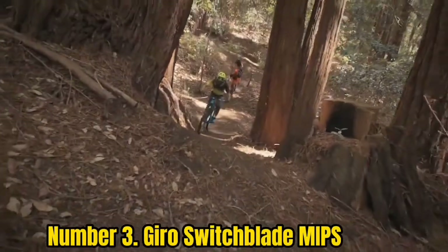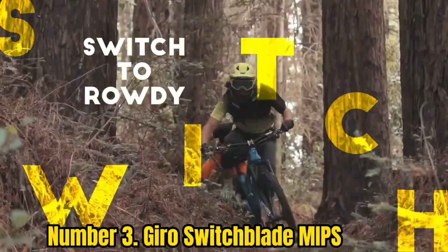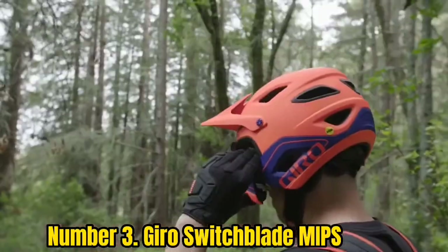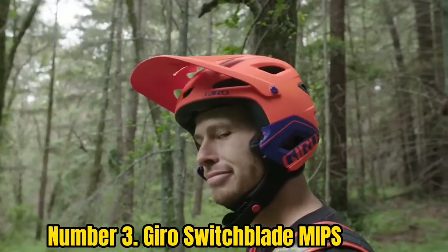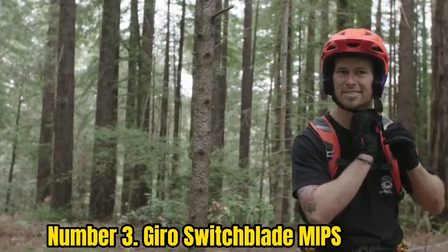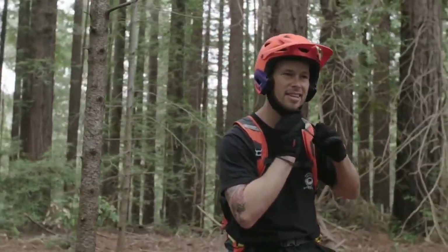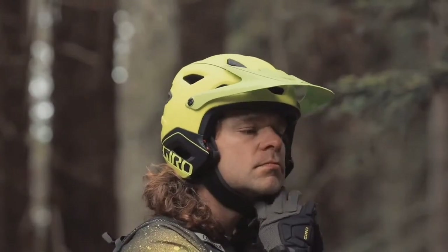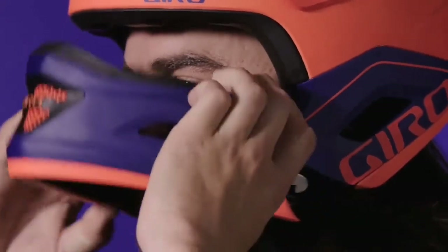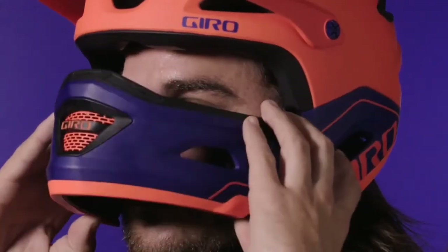Number 3: Giro Switchblade MIPS. The Giro Switchblade features a convertible design with a removable chin guard, allowing you to convert it from a full-face MTB helmet into an open-face helmet. MIPS protection is included, so you can wear it while riding on gravel, uphill, or downhill terrains at high speed. Certified by the Snell Foundation and CPSC, it's considered the best full-face bike helmet for the money. The hard polycarbonate outer shell with MIPS and thick EPS lining ensures complete protection, and ear paddings keep the rider safe on rough terrain.